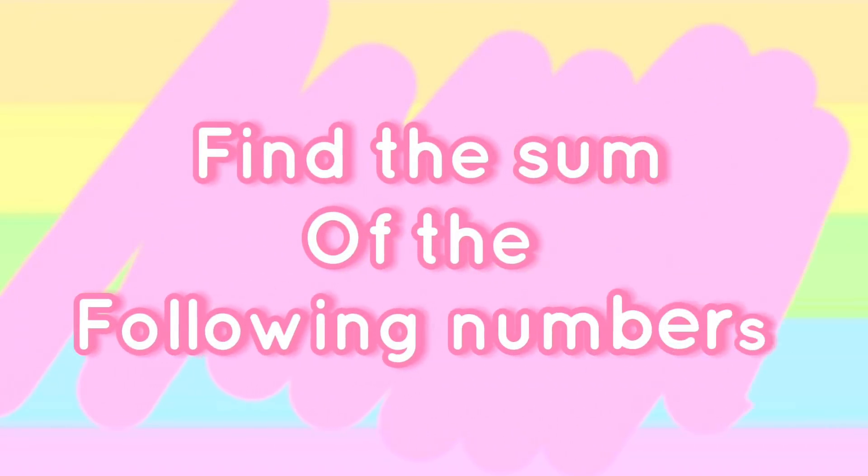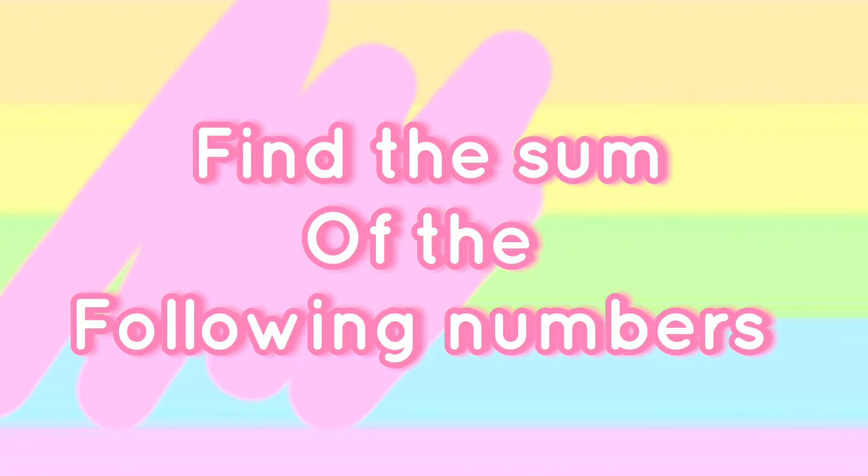Hi and hello everyone! Today, let's find the sum of the following numbers.